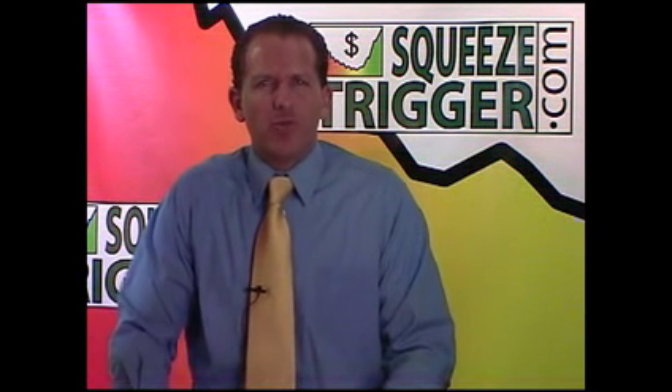Welcome to the Squeeze Trigger Report for Friday, December 15th. I'm your host, Tom Ronk, founder and CEO of Squeezetrigger.com.